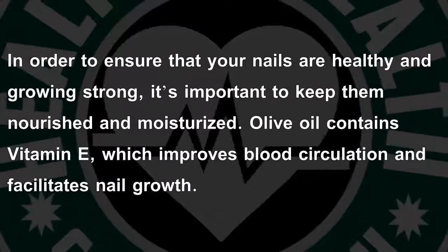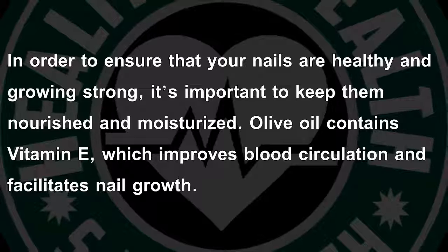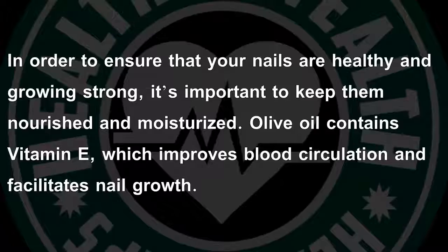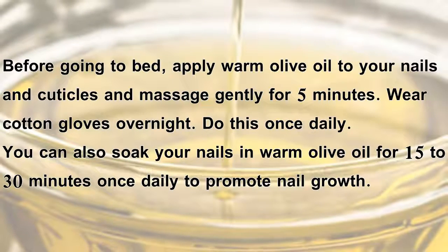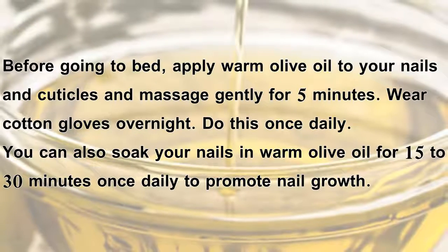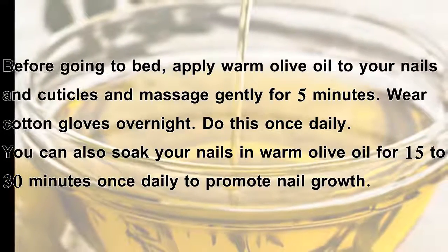Olive oil. In order to ensure that your nails are healthy and growing strong, it's important to keep them nourished and moisturized. Olive oil contains vitamin E, which improves blood circulation and facilitates nail growth. Before going to bed, apply warm olive oil to your nails and cuticles and massage gently for five minutes. Wear cotton gloves overnight. Do this once daily. You can also soak your nails in warm olive oil for 15 to 30 minutes once daily to promote nail growth.